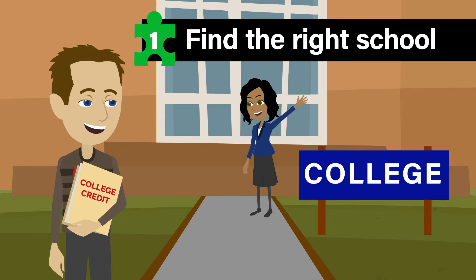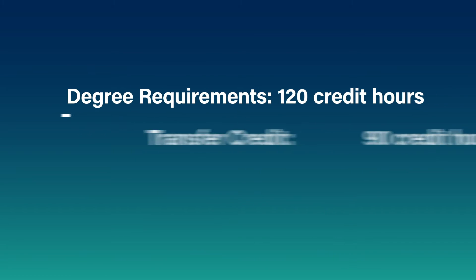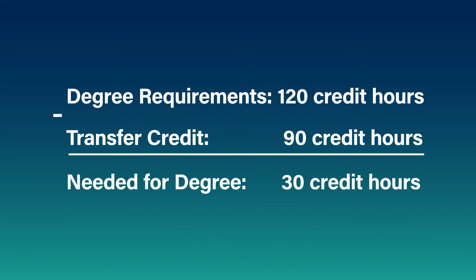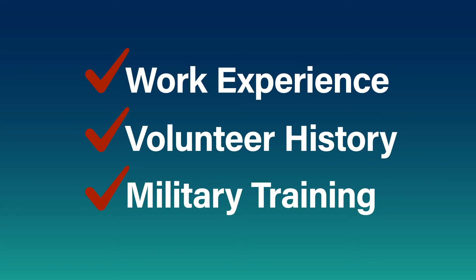Number one, find a transfer-friendly college. Be sure the college is accredited and nonprofit to ensure your degree will be respected in the workplace. Transfer-friendly policies include accepting a high number of transfer credit hours. Columbia College, for instance, accepts up to 90 hours of transfer credit, more than most schools. It also means you could get academic credit for your work or volunteer experience, or for military training.